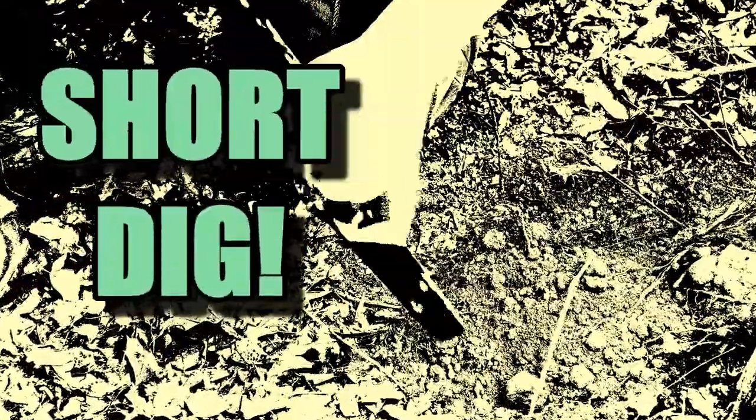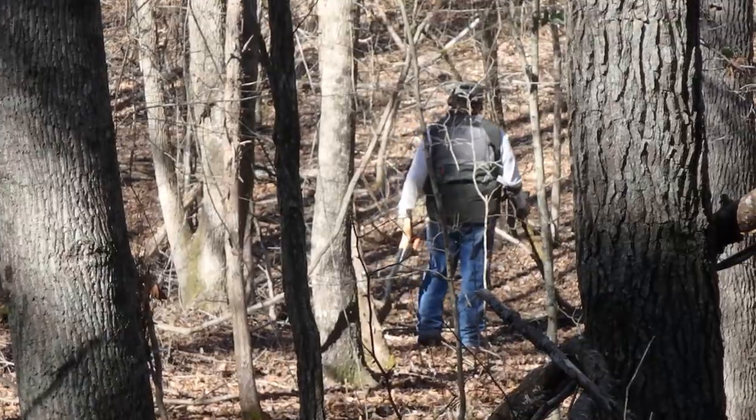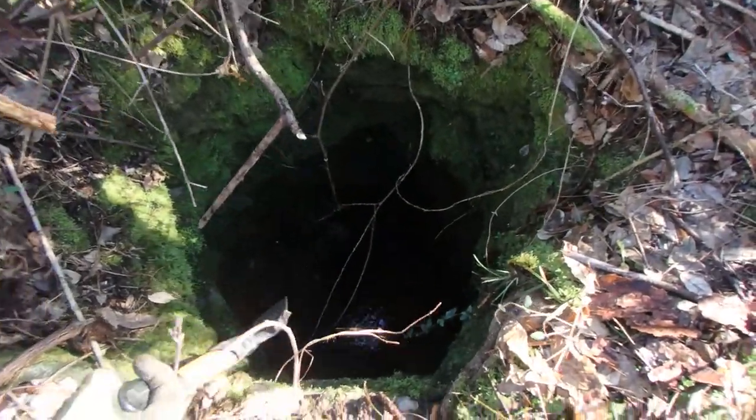You just clicked on a short dig! Here in the backcountry of South Carolina, we are rich in history. In fact, the backcountry of South Carolina was just that — we were on the frontier over 200 years ago.